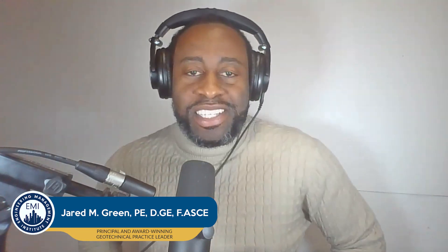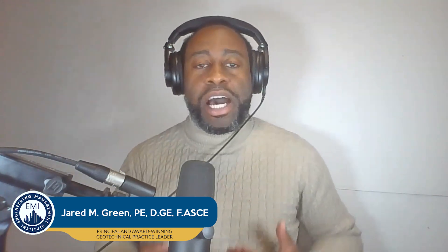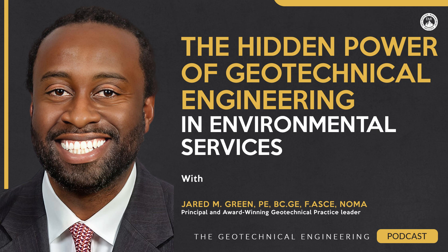Welcome to another episode of the Geotechnical Engineering Podcast. I'm your host, Jared Green, and in this episode, we're going to be exploring a crucial and ever-evolving field within our profession: the role of the geotechnical engineer in environmental services.